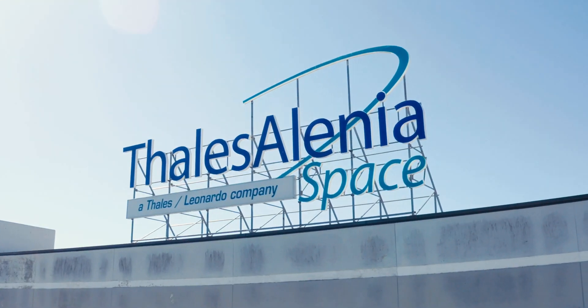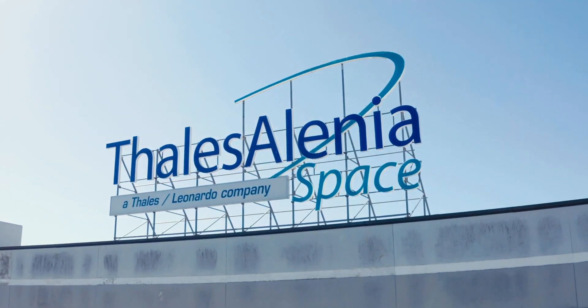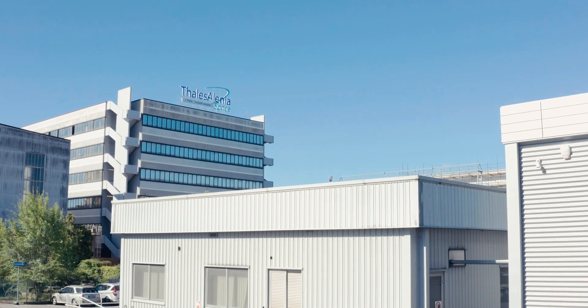We are currently at the Thales Alenia production facility in Turin, Italy, overseeing the weld of the first module for Axiom Station.